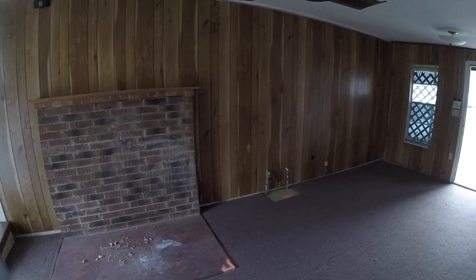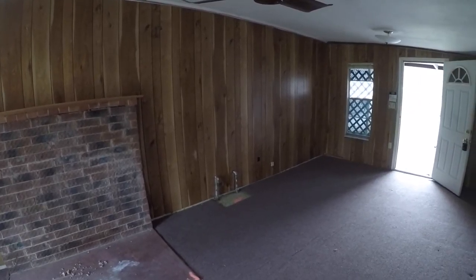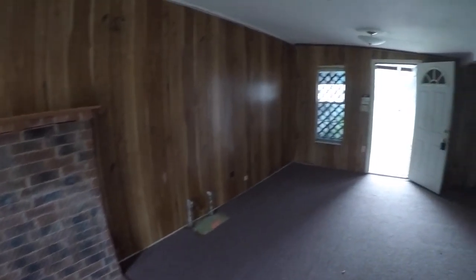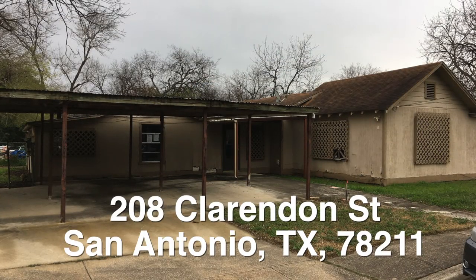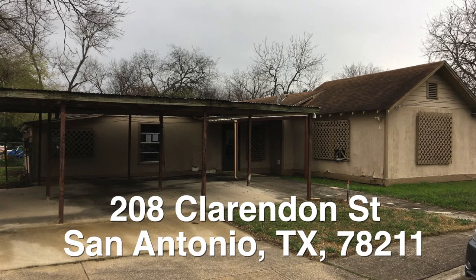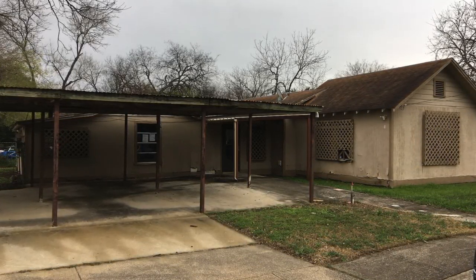HUD actually has this home listed as a two bathroom, but it really is just a one bathroom — you have a commode in the back bedroom, which accounts for the second. The home is priced about $32,000 underneath the county appraisal, but it does need quite a bit of work.